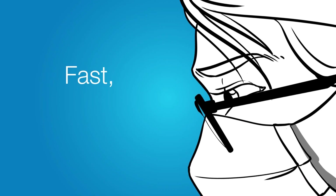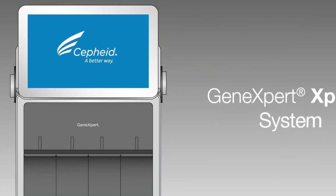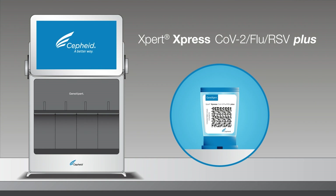So where do you get fast, accurate results while maintaining a simple workflow? With Cepheid's GeneXpert Express system and the Xpert Express CoV-2 Flu RSV Plus test.